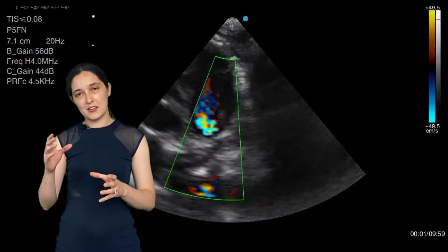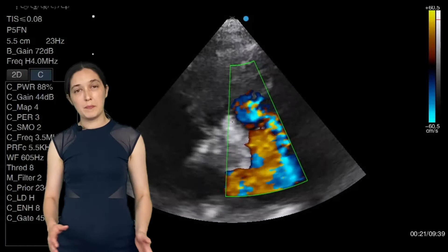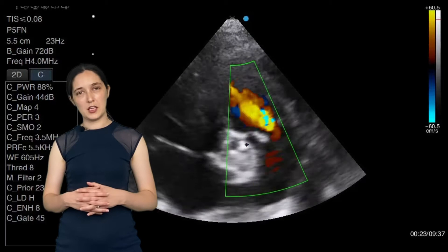By tilting up now towards the base of the heart I can see the pulmonary artery, and by putting my colour Doppler over it I can see this very turbulent flow there. By moving just one rib space and tilting my wrist up a little I'm able to open the pulmonary artery up a little bit more and see the bifurcation.